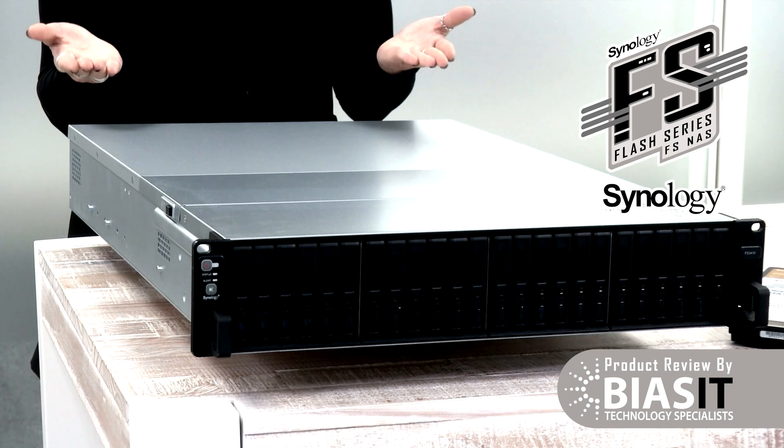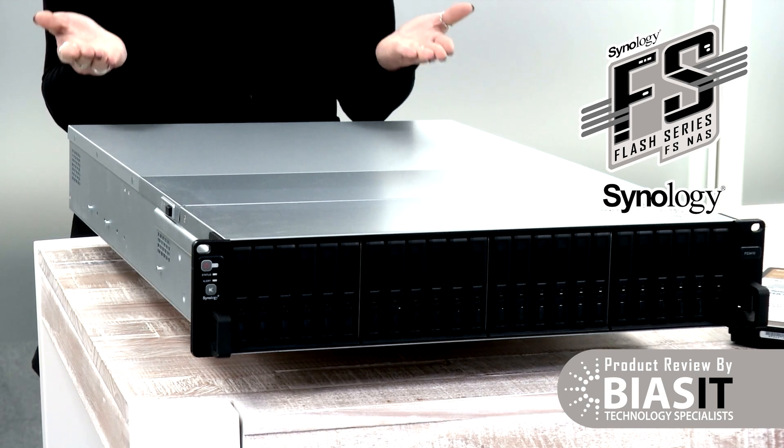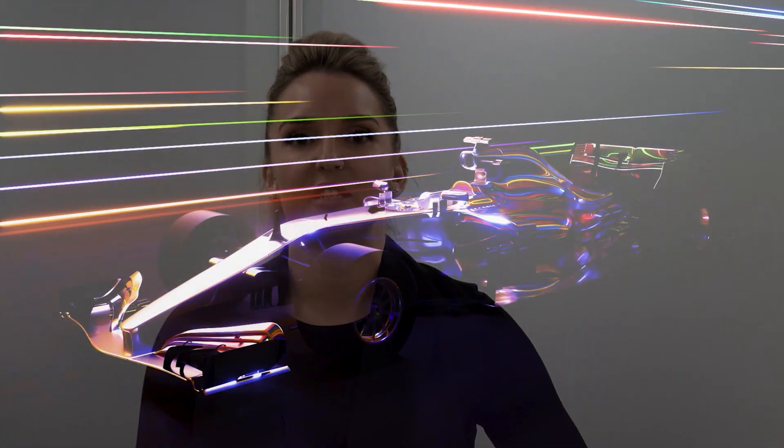This unassuming box is the Synology FS series NAS — network attached storage. To those of you at the back, think of it as the futuristic turbocharged supercar of the data world.